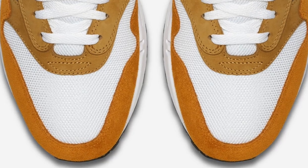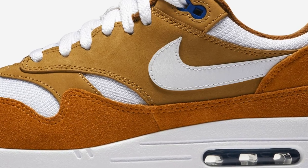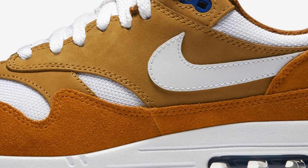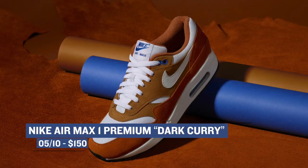A model that has been getting a bit of buzz the last week or so is the Dark Curry Air Max 1. These have a little bit of history behind them, which is always exciting to me. For you sneaker lovers out there, you probably already know the story and the connection to these. You'll be able to grab these for $150.